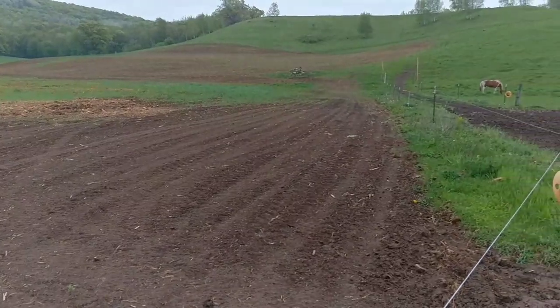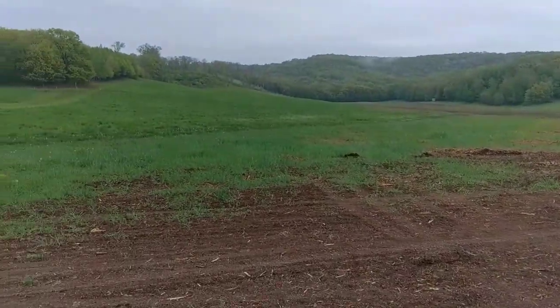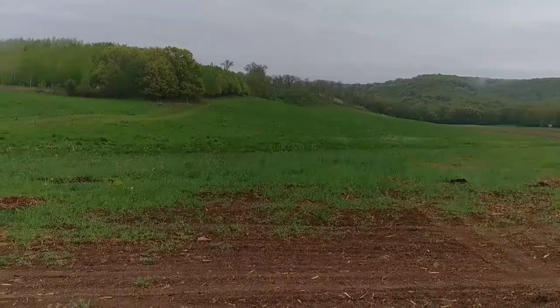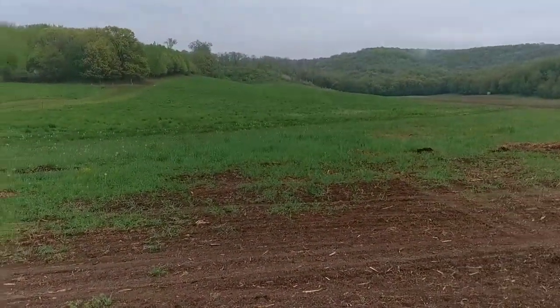We just picked up two-tenths of an inch of rain, which is much needed. You can see that's growing back — I put fertilizer on after I moved the cows off, and I'm hoping that's a couple weeks away from being ready to be cut.